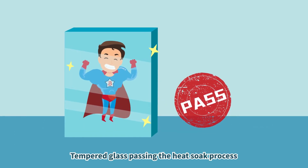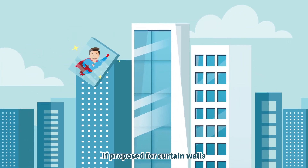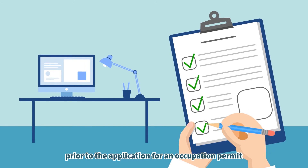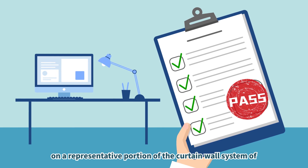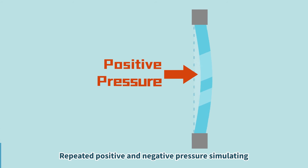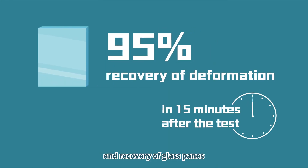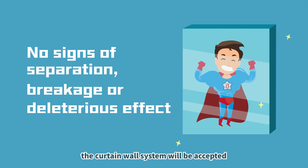Tempered glass passing the heat-soaked process has a huge variety of uses. If proposed for curtain walls, which are increasingly common nowadays, safety tests have to be carried out prior to the application for an occupation permit. It should be conducted by an accredited laboratory on a representative portion of the curtain wall system of at least one story high. Repeated positive and negative pressure simulating wind pressures will be applied to assess the extent of deformation and recovery of glass panes. If the test panel meets the acceptance criteria, the curtain wall system will be accepted.